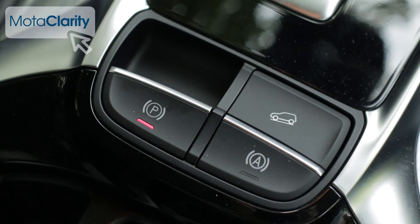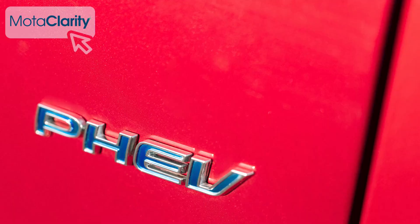Hill launch assist and hill descent control come included. Braked towing capacity at 1,750 kilos for this conventional engine model falls to 1,500 kilos with the PHEV.